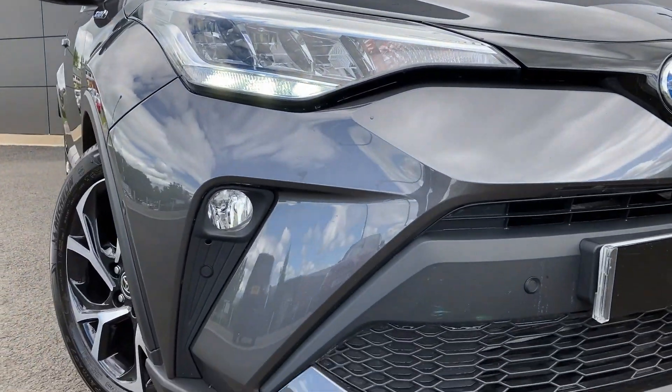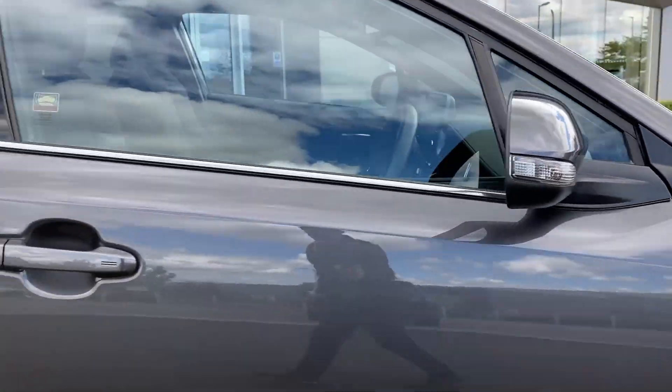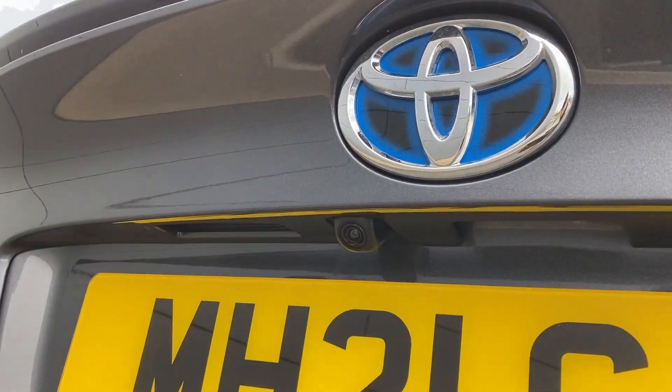Some of the standout features on this car include LED headlights with auto high-beam assist, front fog lights, power folding door mirrors, keyless entry, privacy glass, and on the tailgate we have the rear camera.